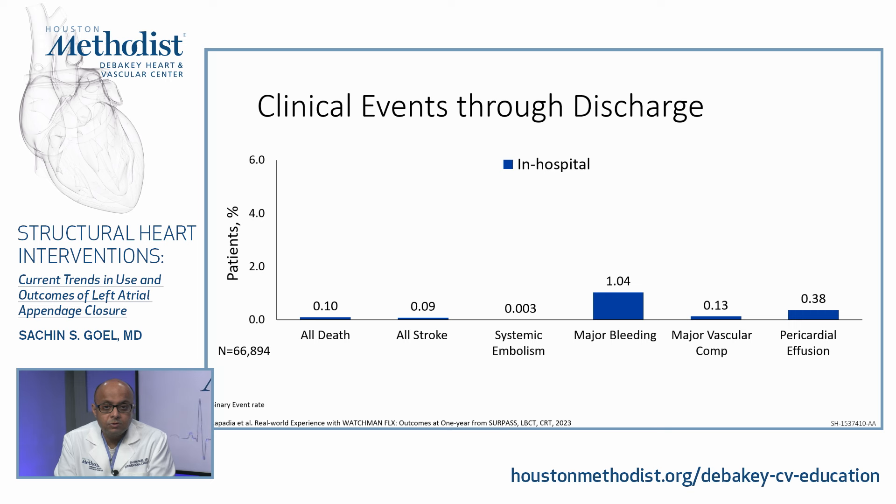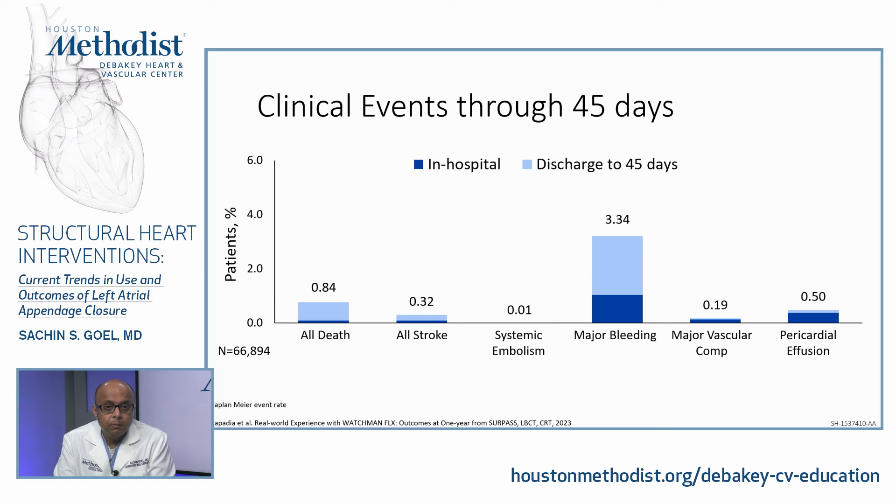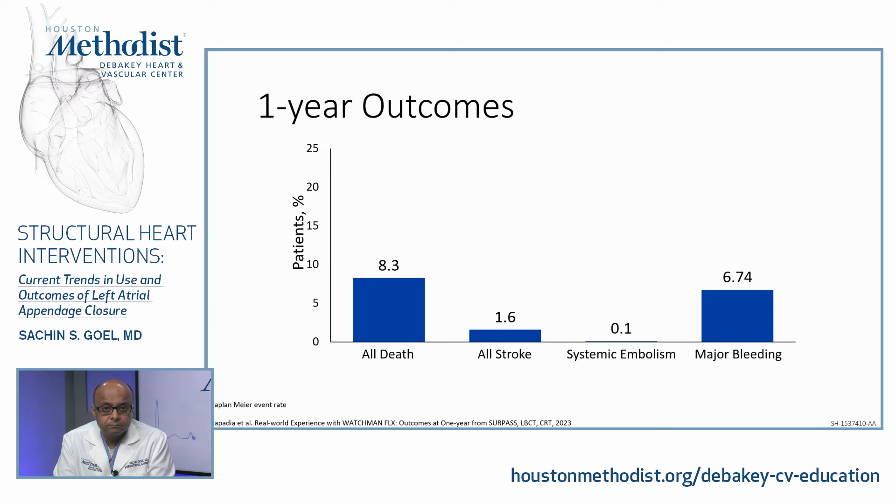In-hospital outcomes: pericardial effusion 0.38%, major vascular complication 0.1%, systemic embolism 0.003%. Out to discharge: pericardial effusion 0.5%, systemic embolism 0.01%, all-cause stroke 0.3%. One-year outcomes: all-cause death 8%, all stroke 1.6%, systemic embolism 0.1%, and bleeding 6.7%.